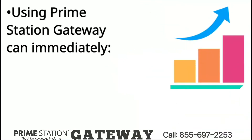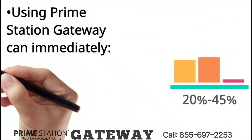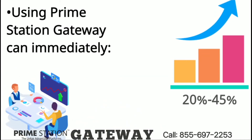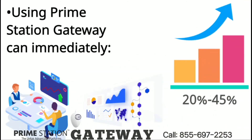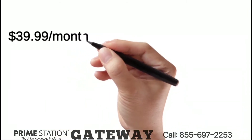Using Prime Station Gateway can immediately: 1. Increase your work efficiency by 20% to 45% when using your scale. 2. Monitor your business activities for the shipped orders anywhere, anytime. 3. Keep the record of the data for every single order. The Prime Station Gateway is $39.99 per month.